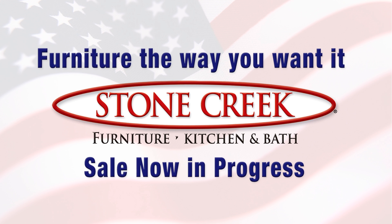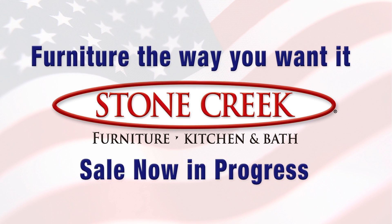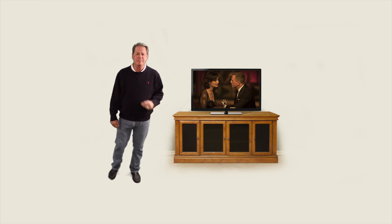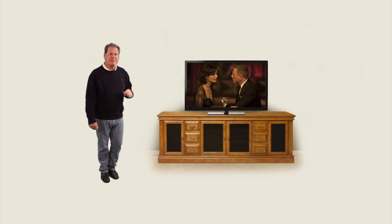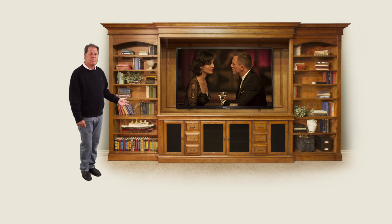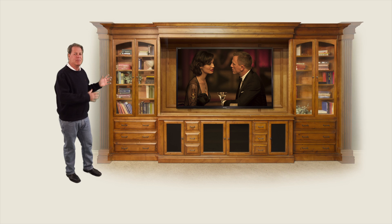Buying quality custom furniture from Stone Creek is easier and more affordable than ever before. Let's start with a media cabinet. Too small? Add a DVD storage. Add a hutch. How about some bookcases, drawer banks, glass doors? How about dramatic columns?